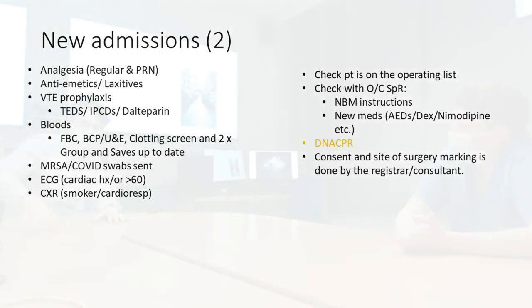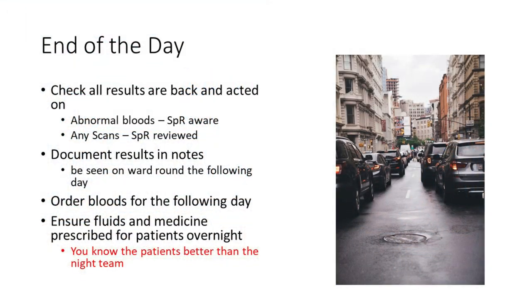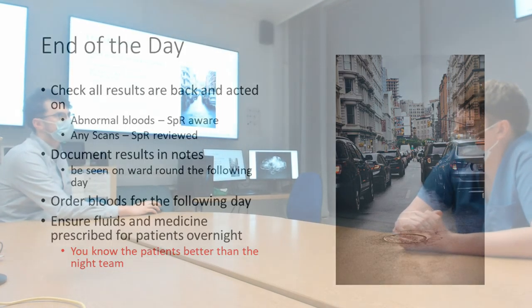At the end of the day, make sure all blood results are back and written in the notes for the ward round the next day. Document everything you've done, including any accepted referrals, and order bloods for the following day. Make sure fluids and medications are written up for overnight — particularly important for patients dependent on intravenous fluids to maintain their fluid balance.